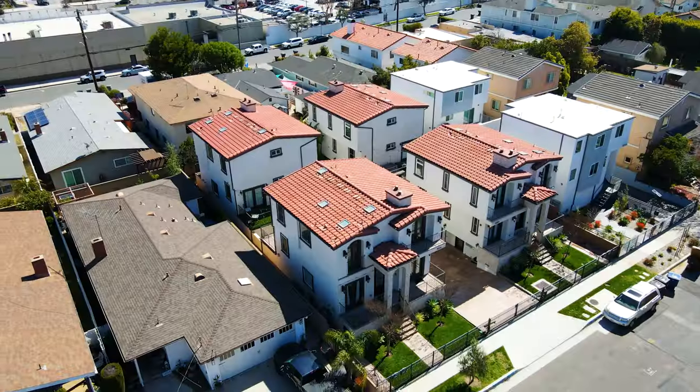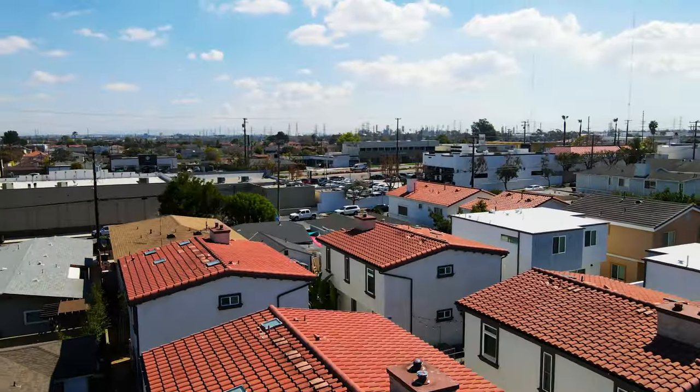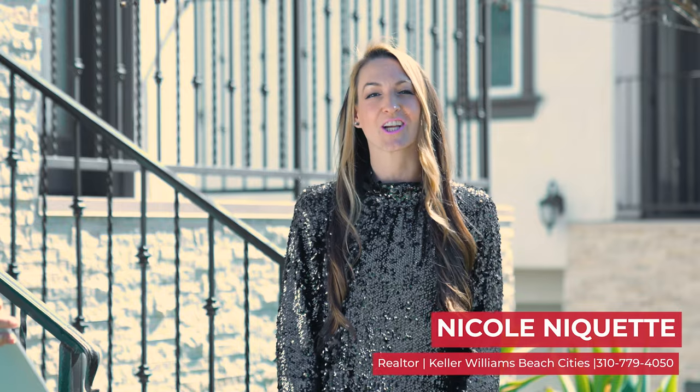Hi, I'm Nicole Niquette with Keller Williams Beach Cities. Welcome to 18226 Gravilia Avenue in Redondo Beach, California. I am super excited to show you this gorgeous detached four-bedroom, three-bathroom townhome built in 2018 by a fabulous Beverly Hills builder, Marco Wadd. Come on in, let's check it out.